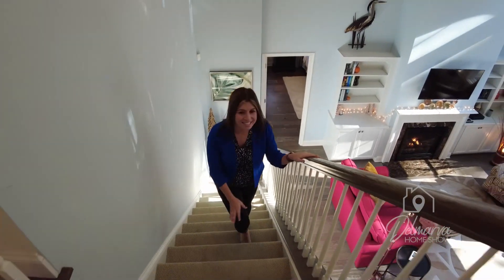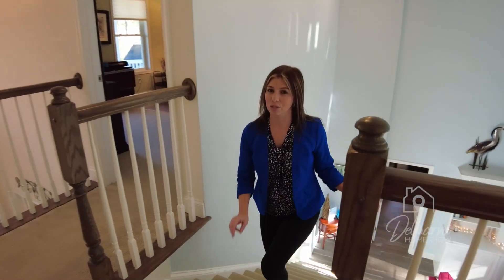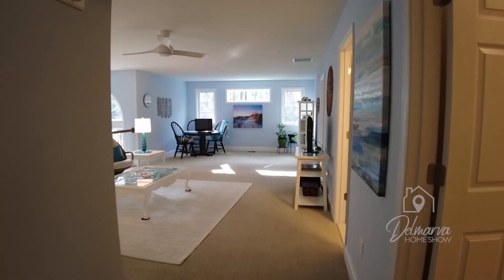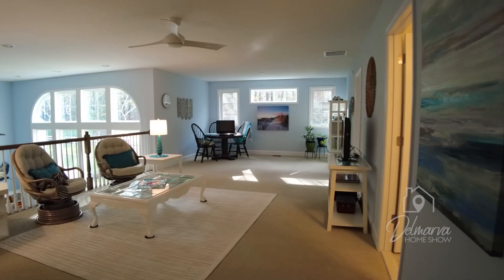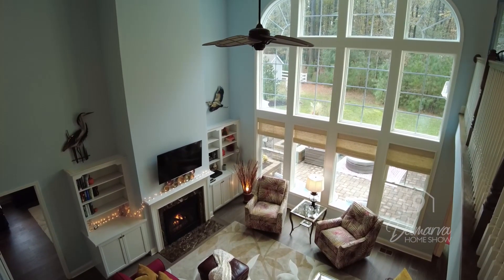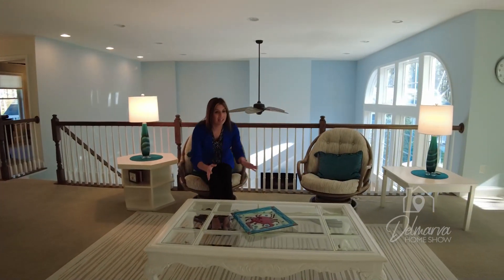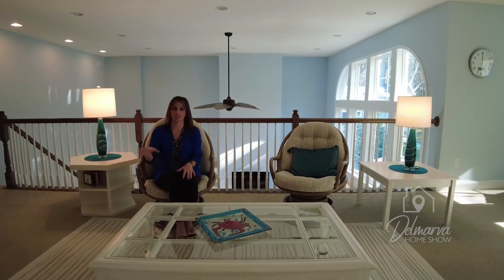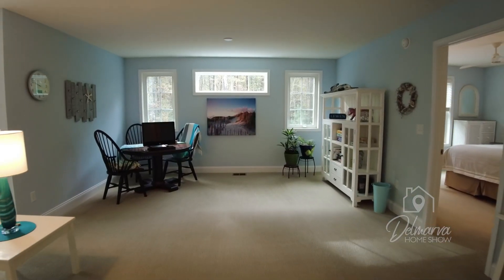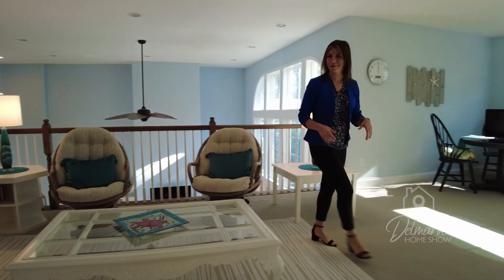We're heading up this beautiful staircase to check out all the upstairs has to offer — there are three more bedrooms to show you up here. But first, let's get started on this fun hangout area, with a great view back down to the original living room area. There are windows still letting in a lot of natural light along the back. There's plenty of possibilities up here — some seating, a TV. You could have a spot for the kids to hang out, set up some games, anything like that. Pretty neat little area before we check out the bedrooms.